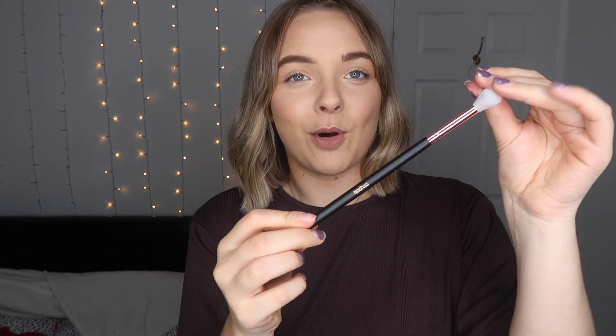Speaking of face masks, they also gifted me these crystal collagen gold powder eye masks — they look very exciting! And last but not least is a little makeup brush — I believe it's an eye blending brush. It feels really soft and I'm actually in need of a blending brush, so this has come at the perfect time. The packaging reminds me of Morphe or maybe Zoeva.